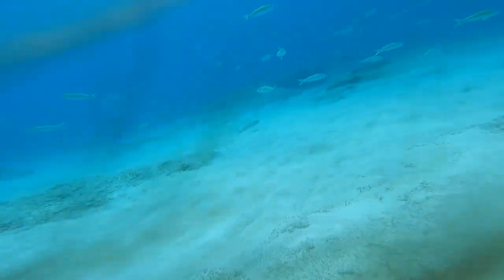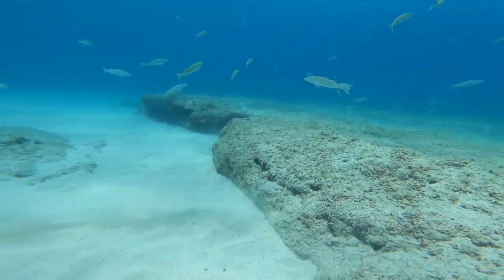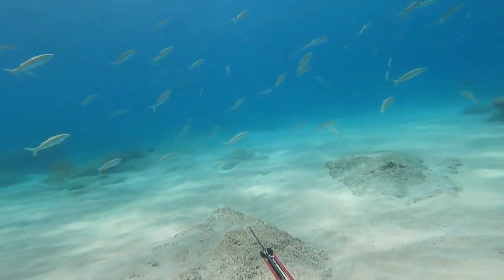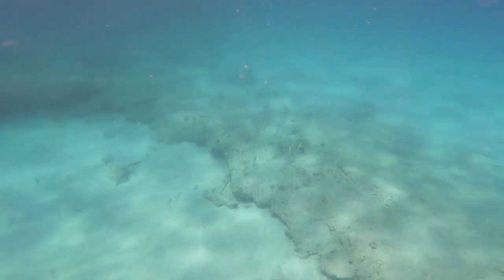I also want to share this clip of these weke that came over — I spotted an uhu in the back too. I've never seen this many weke in my entire life; there were just so many. If you like weke, this is definitely a good spot for them. Anyway, we're swimming back to shore and finishing up our dive.